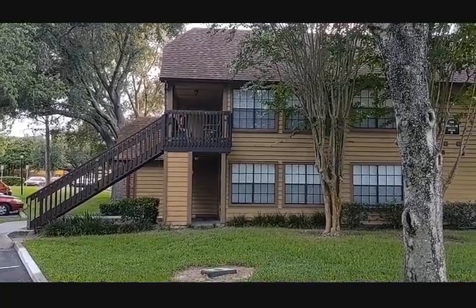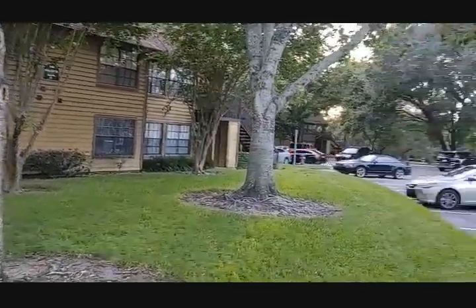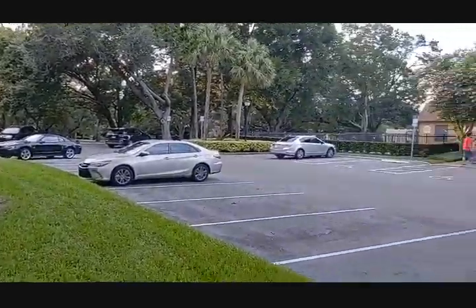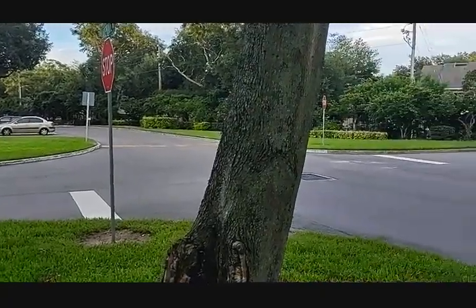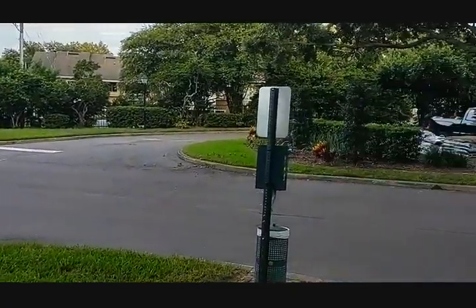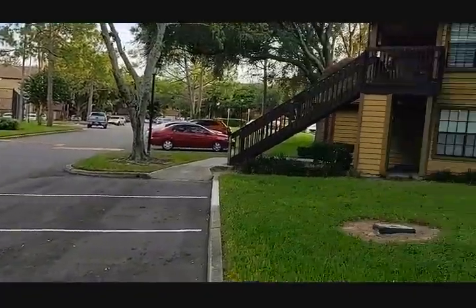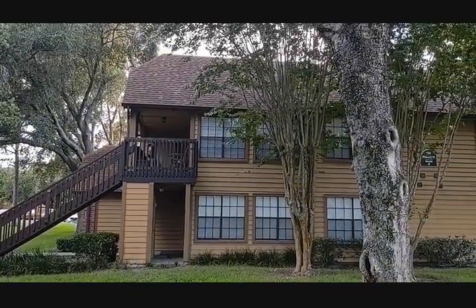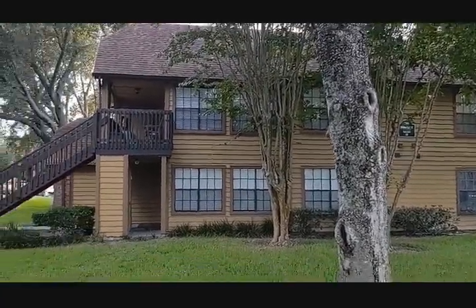I'm top Altamont Springs Realtor Scott Garrison with REMAX Town & Country. We're at 390 Woodside Drive, number 208, Altamont Springs, Florida 32701, here in beautiful Lakewood Park on a weekday evening. The upstairs unit up those stairs — that's our unit right there.